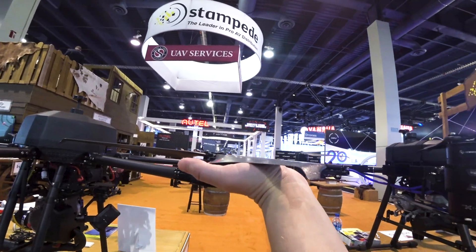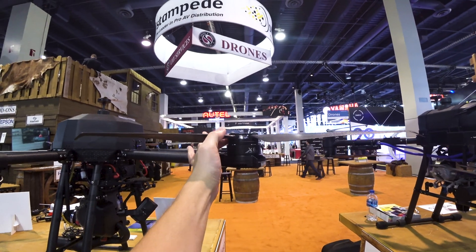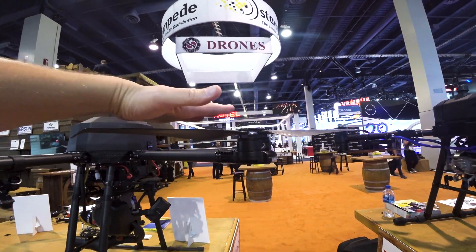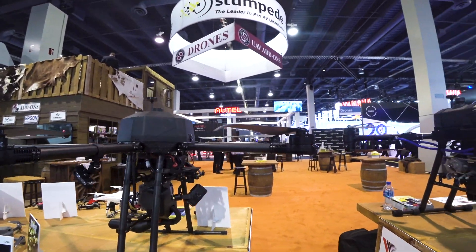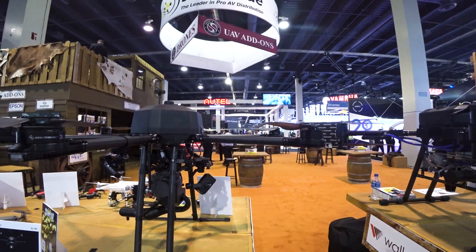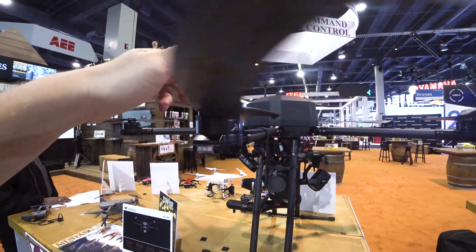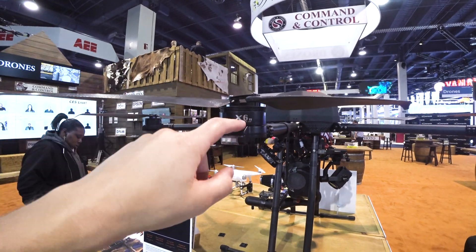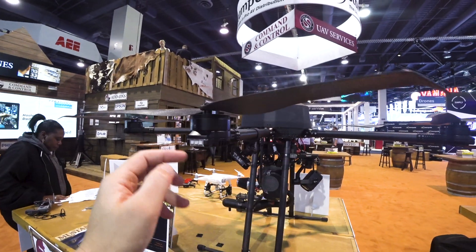This blade is bigger than my palm. I don't even know what size this is — it's like 20 inch. Unbelievable. It makes the motors for them, it's like a Hobbywing — nice stuff — and here it's 180 kVs.